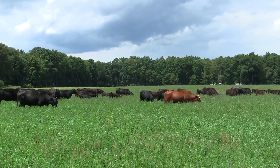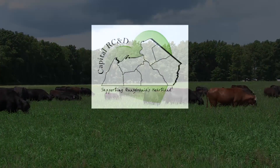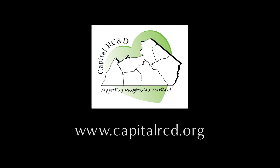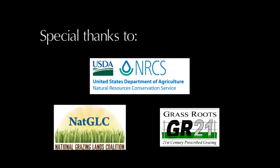We will meet with Russ again soon to see how he is progressing toward his goals. Please visit the Capital RC&D website to learn more about the Pasture Soil Health Project and to discover all that is taking place at participating farms. Thank you for watching.